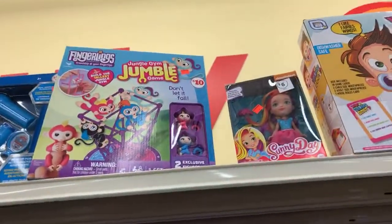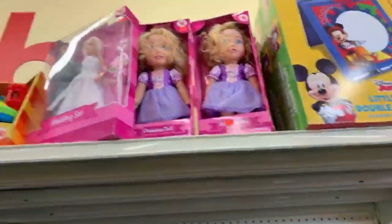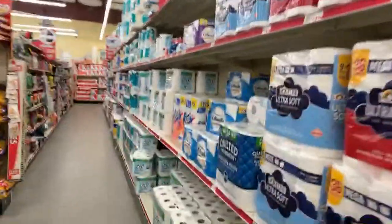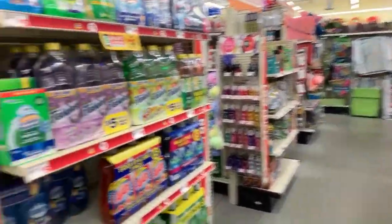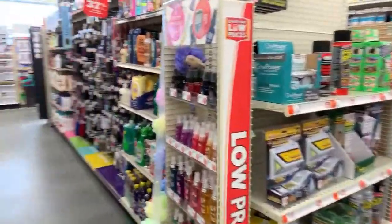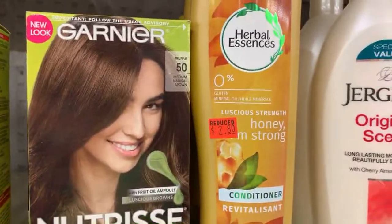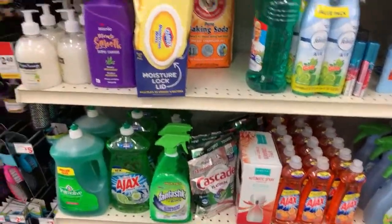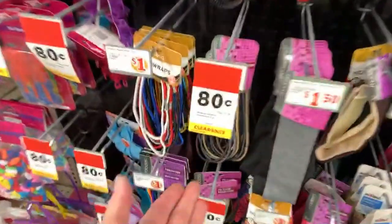I'm seeing hidden clearance up here — I just can't reach! Wow, I did not know they had more clearance up here. It is hidden and it is up high! They have a lot of clearance over here on all the hair accessories. These items are just normally a dollar but I'll pay 80 cents any day. And of course they have their main clearance aisle — but today was kind of fun going on a hunt for clearance. I hope you guys liked it too!